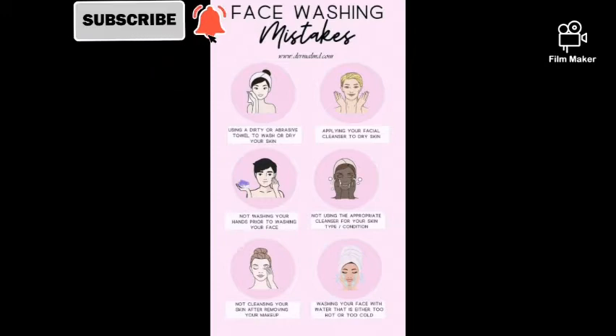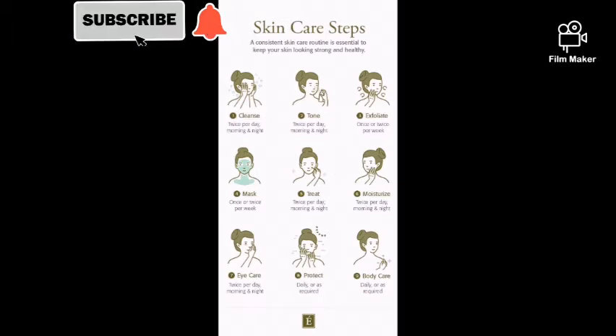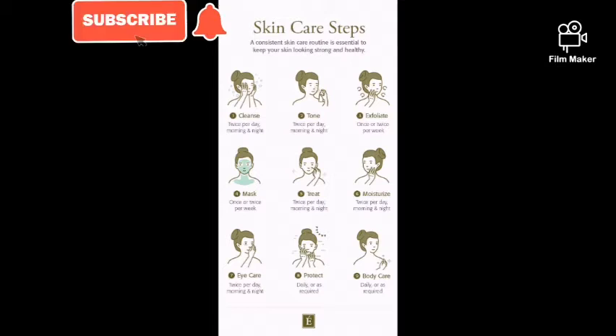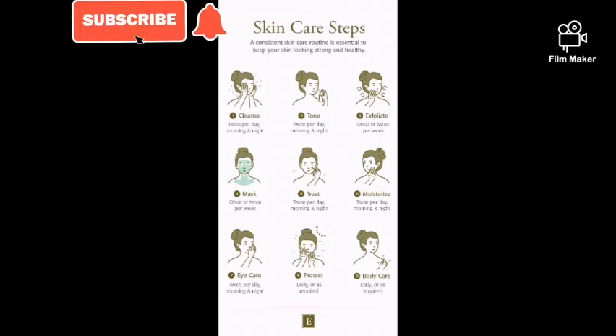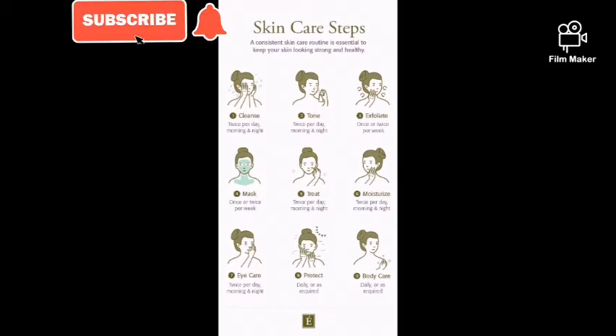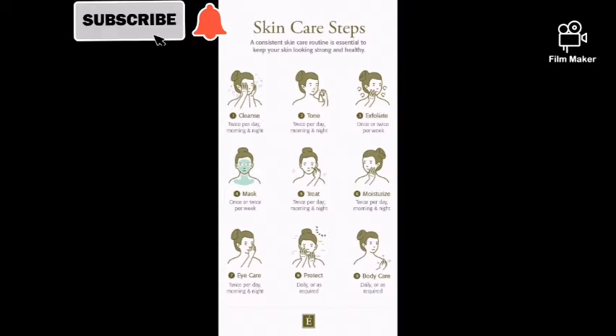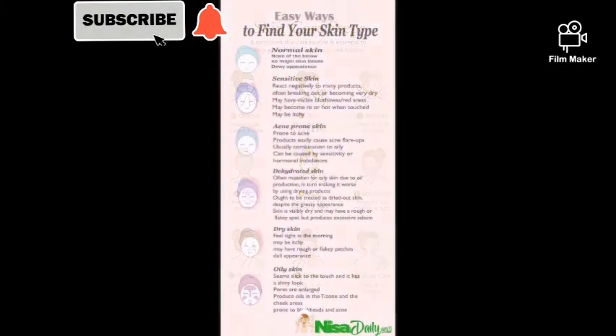Here are the steps to follow for proper face care. Step 1: Cleanse twice a day. Step 2: Use a toner twice a day. Step 3: Exfoliate once a week. Step 4: Use a face mask once a week. Step 5: Apply any treatment twice per day. Step 6: Moisturize twice per day. Step 7: Eye care as needed. Step 8: Protect your skin daily with at least SPF 60 before going out. Step 9: Body care as required. Following these steps will bring a tremendous change to your skin.